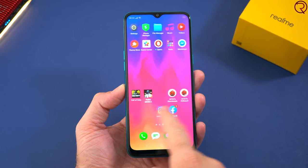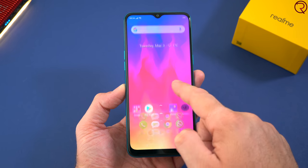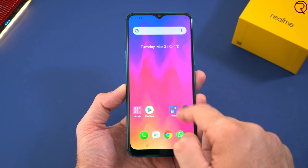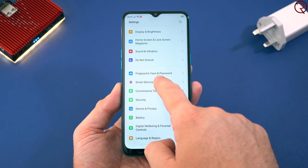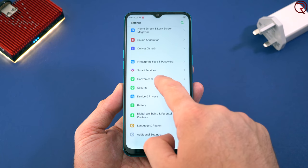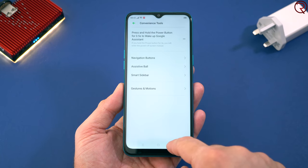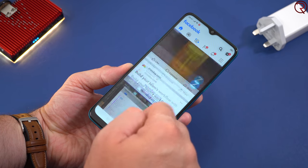This phone runs Android 9, and on top of that we have what's called Color OS 6. I have to be honest — I'm not a big fan of Color OS, mostly because you get a lot of pre-installed apps that nobody is ever going to use, plus a lot of pop-ups for games, apps, or themes you should install. I would prefer something slimmer, like OxygenOS or something you find on OnePlus devices.